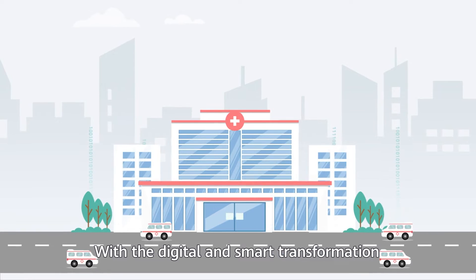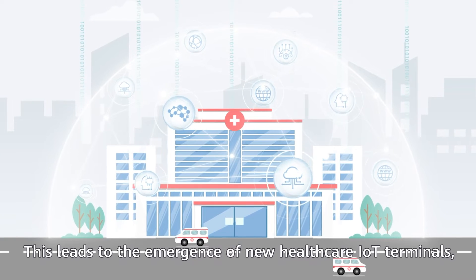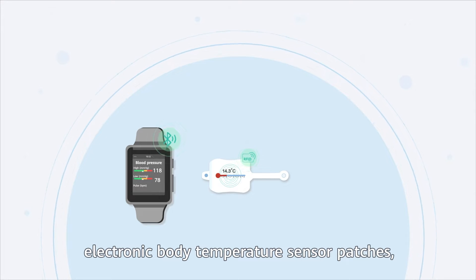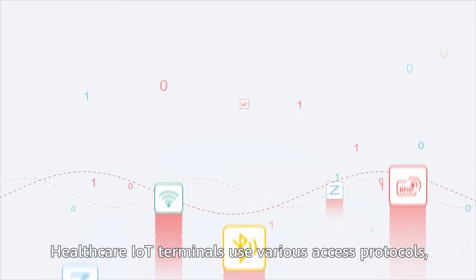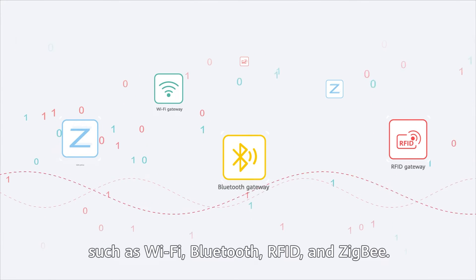With the digital and smart transformation of the healthcare industry, more and more healthcare Internet of Things applications are rolled out. This leads to the emergence of new healthcare IoT terminals, such as smart watches, electronic body temperature sensor patches, and large smart IoT instruments. Healthcare IoT terminals use various access protocols such as Wi-Fi, Bluetooth, RFID, and ZigBee.